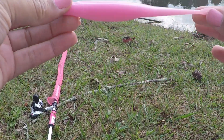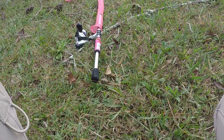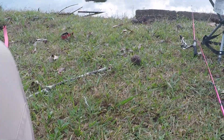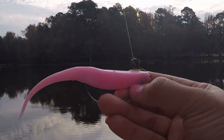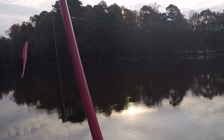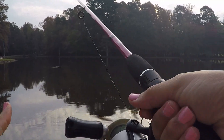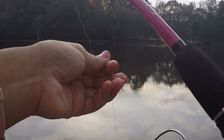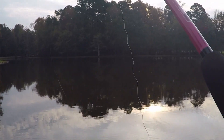Get y'all some of these pink flutes — custom made. They have all kinds of colors but I like the pink, of course. We're gonna see how it does. It's what you call the flute. I'm gonna take this pink worm off and try my new flutes. Let it sink a little bit, see what I can get.